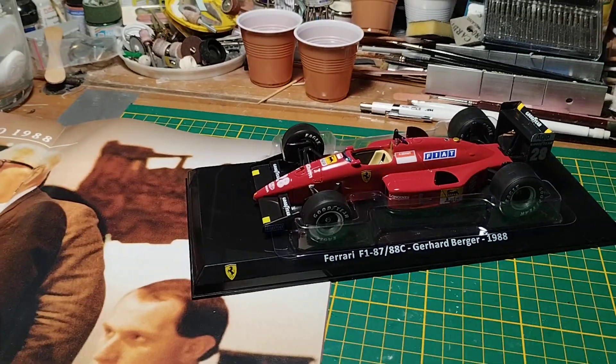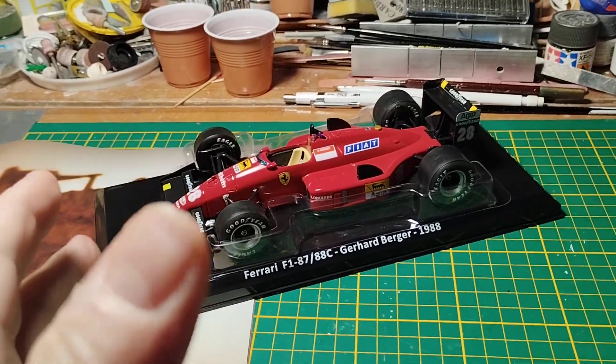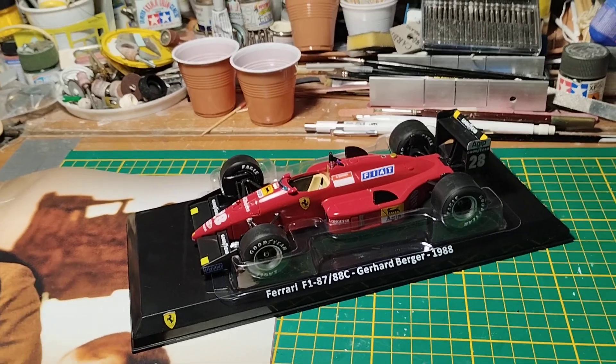Take everything I say with the benefit of the doubt — I'm not so sure about what I'm saying here because I go by memory. I didn't study anything for this video; I started looking at the history when I made the other Studio 27 model.